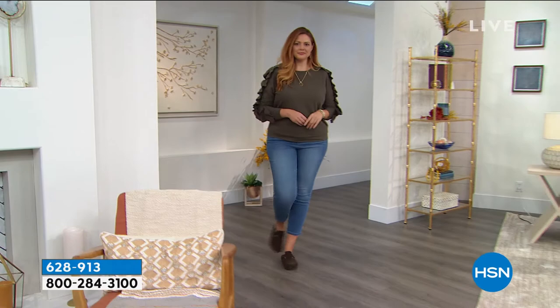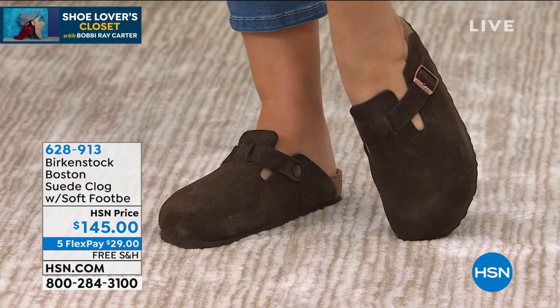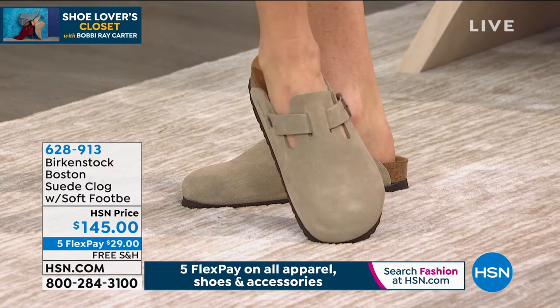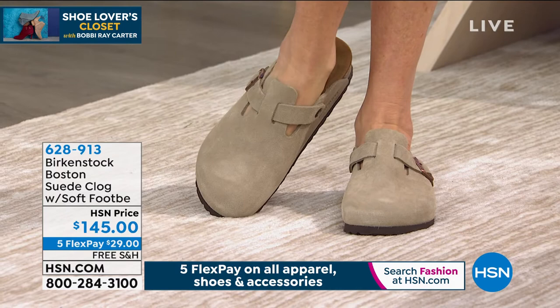You can dress this up or dress it down. It looks great with denim, and the other model is wearing it with shorts — how adorable. This is the perfect outfit completer. In the same tradition that began back in 1774, the footbeds are still made in Germany, really based on simple principles of health and wellness. When you look at this clog, what always impresses me is what goes into the making of any of our pieces from Birkenstock.